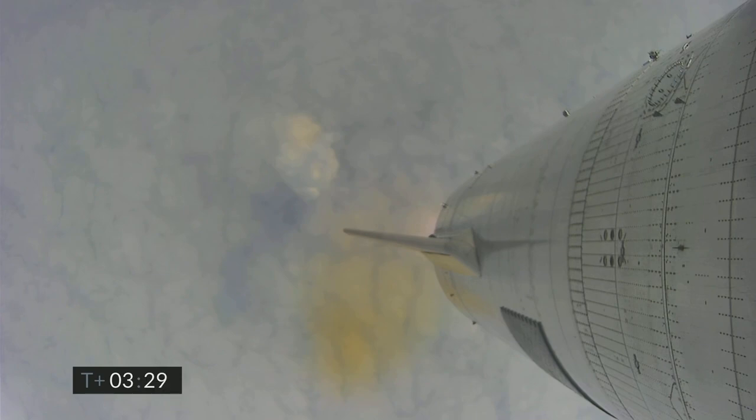Coming up on three and a half minutes into flight, we're approaching the 10 kilometer altitude and will begin to hover here. Engine number two has shut down on time. We'll now be moving into the hover on one engine, then begin the flip over to horizontal position and start our descent. Hopefully a ground camera will bring us live views of the flight.